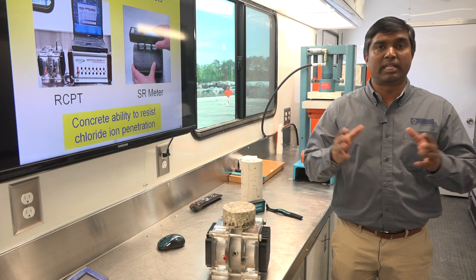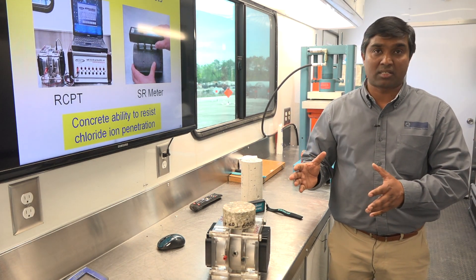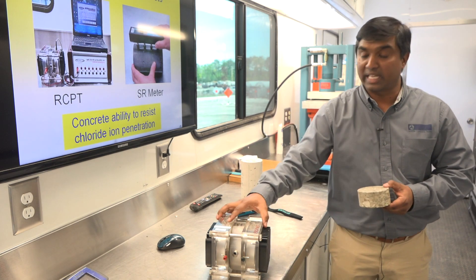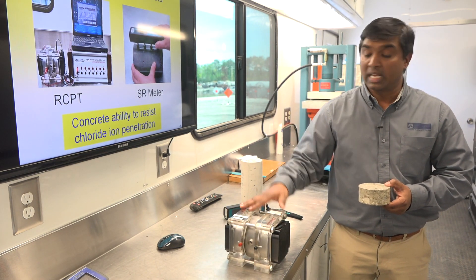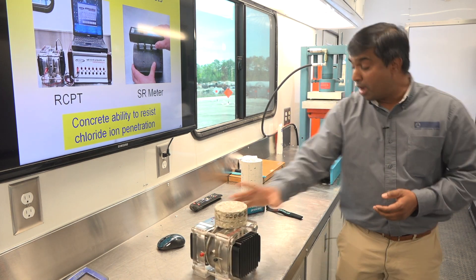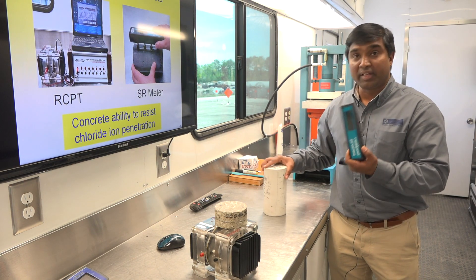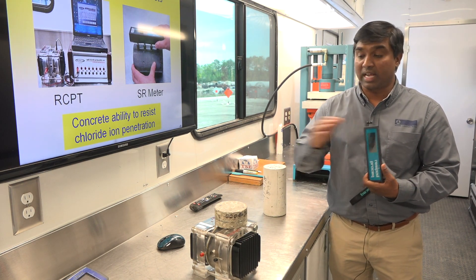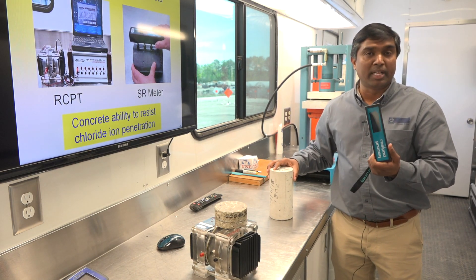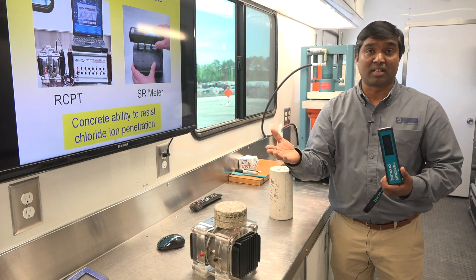Another major improvement in testing is the speed with which we can run some of these tests. Historically, we used to determine permeability of concrete using a test called the rapid chloride penetrability test, which used to take two days to prepare the sample and six hours to run. Now we have a new test called resistivity testing. We get similar information, but it literally takes only two minutes to run this test versus two and a half days — and we still get the same results.